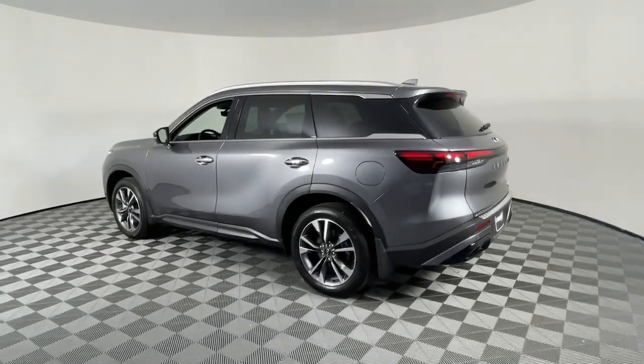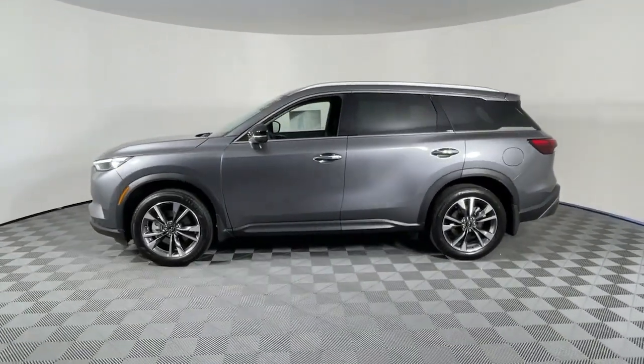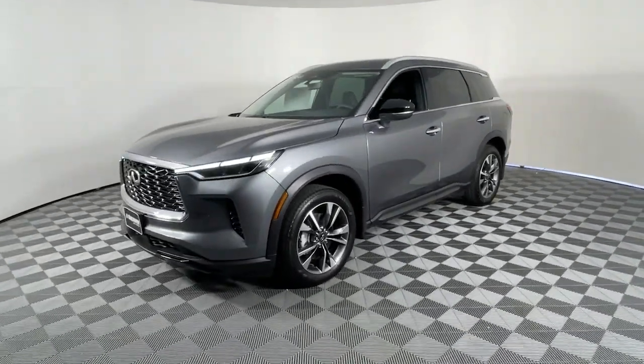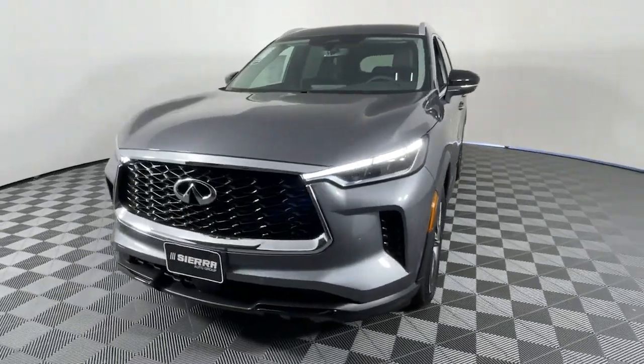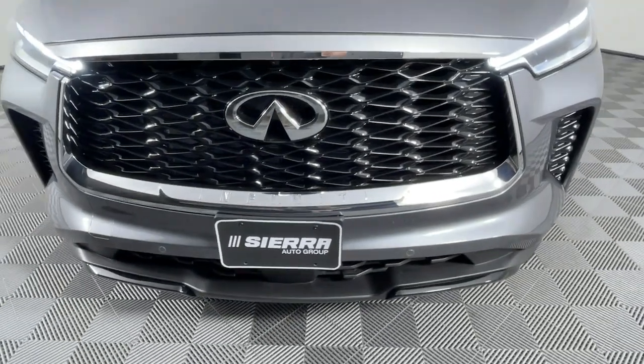These are just some of the great options this vehicle comes with: heated steering wheel, heated and/or cooled front seats, navigation system, moonroof, heated driver's seat, keyless entry, power passenger seat, heated mirrors, satellite radio, and power lift gate.